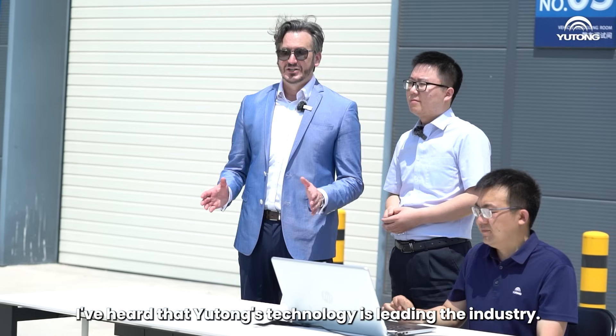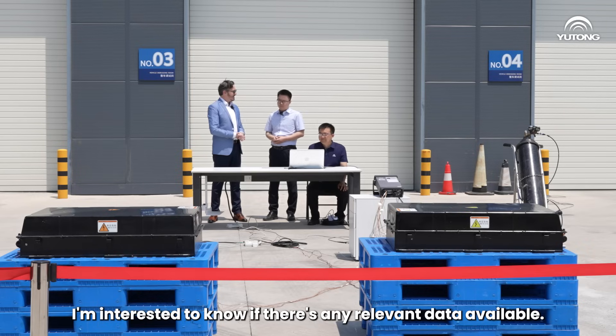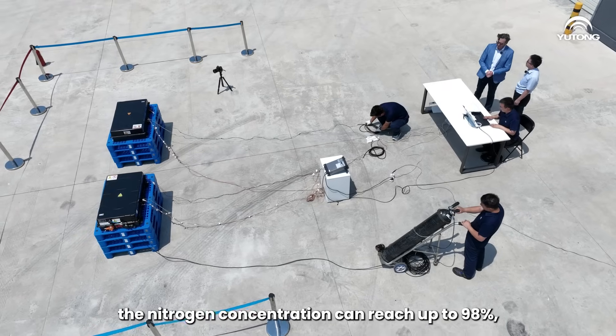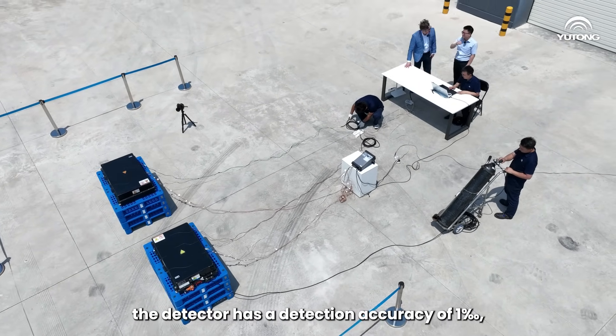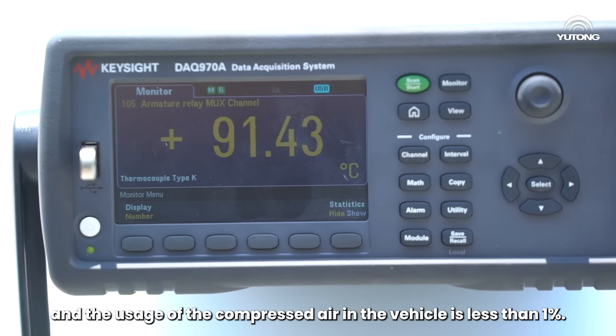I've heard that Yutong's technology is leading in the industry. So in a test like this, I'm interested to know if there's any relevant data available. Yes, in Yutong's nitrogen protection test, the nitrogen concentration can reach up to 98%. The detector has a detection accuracy of 0.1%, and the usage of compressed air in the vehicle is less than 1%.